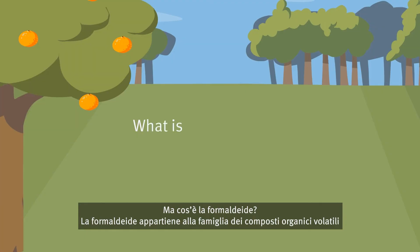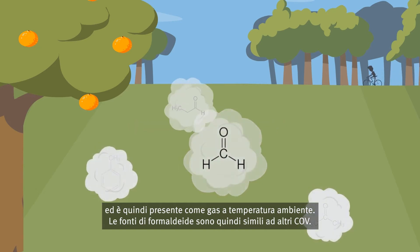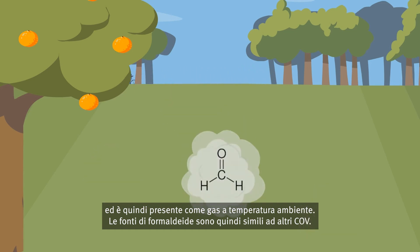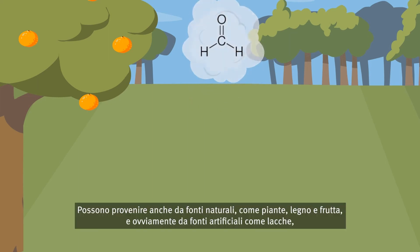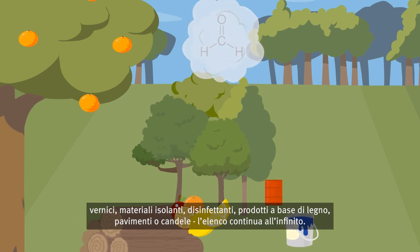But what is formaldehyde? Formaldehyde belongs to the volatile organic compound family and is therefore also present as a gas at room temperature. The sources of formaldehyde are similar to other VOCs — they can come from natural sources such as plants, wood and fruit, but also from artificial sources such as varnishes, paints, insulating materials, disinfectants, wood-based materials, floor coverings or candles. The list goes on endlessly.